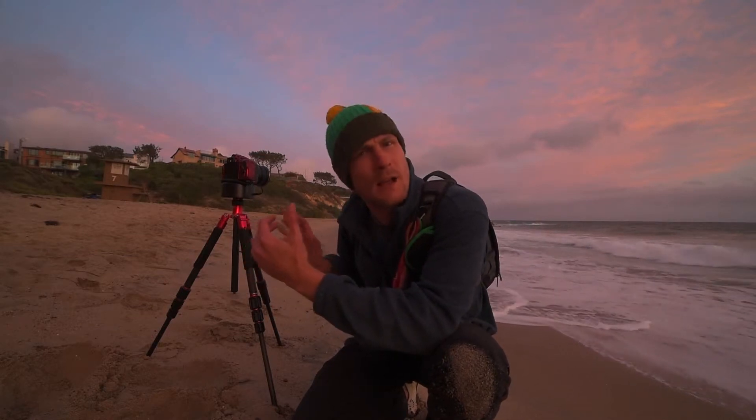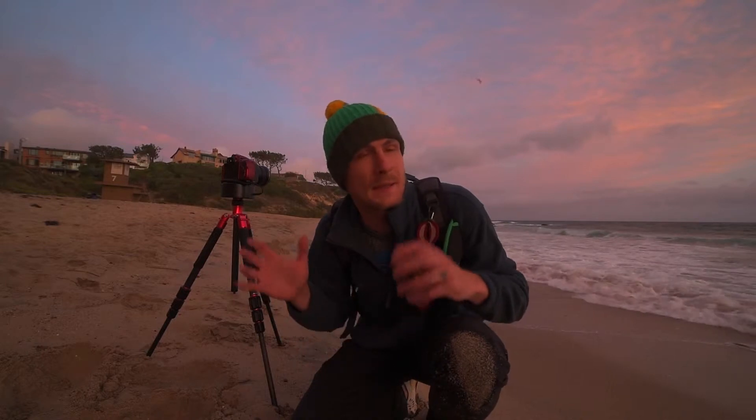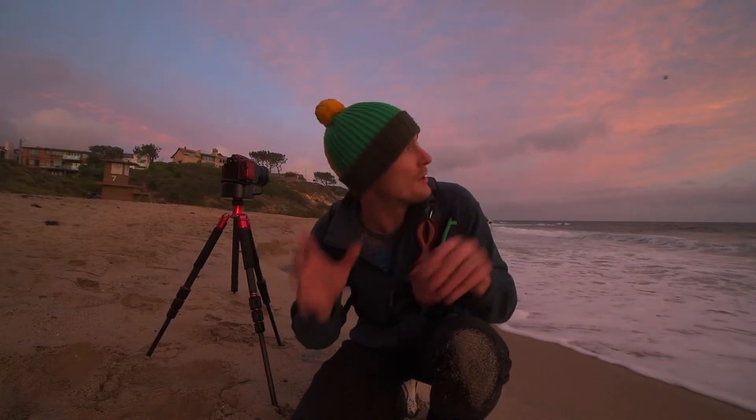Overall, I'm pretty excited about this Radian time lapse device. What it's doing is a right to left pan as the sun sets and the clouds are changing color. It's really beautiful, so we'll see how that looks.